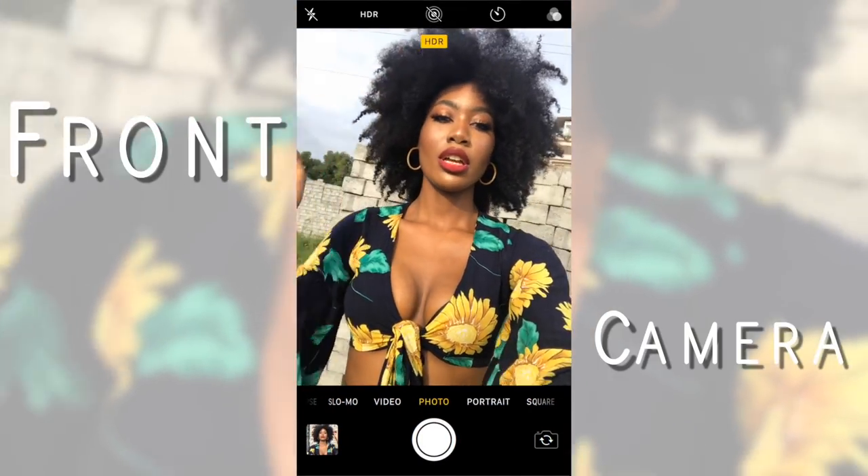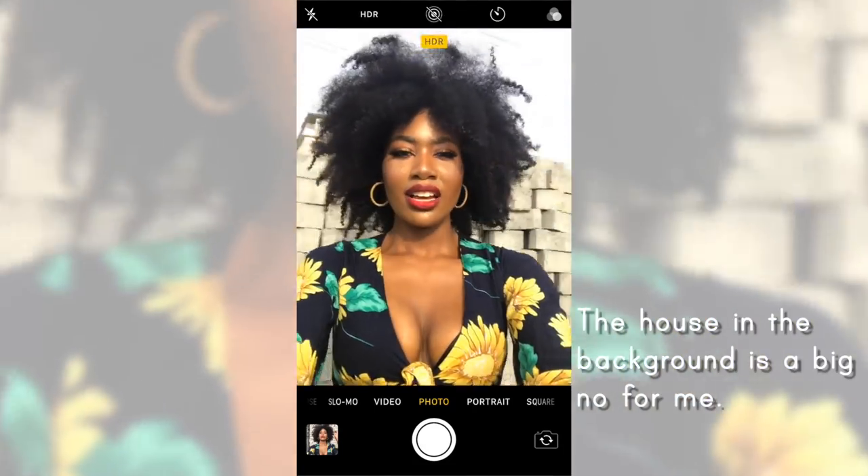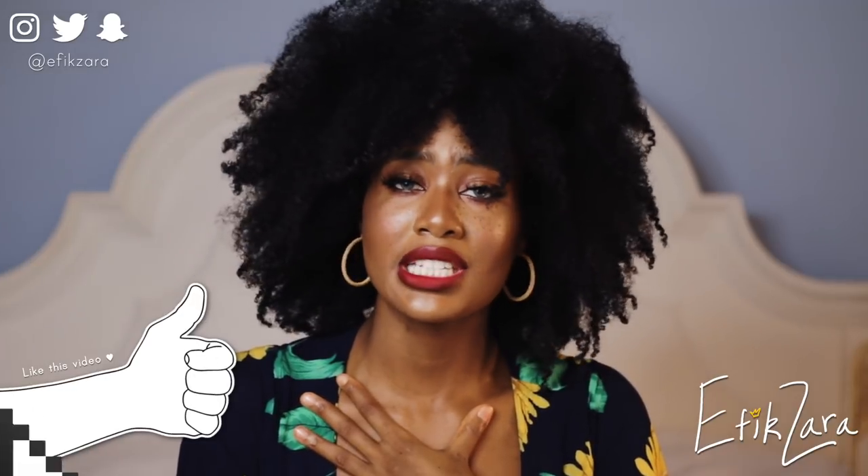Tip thirteen: when getting ready to take your selfie, practice with your front camera so you know your angles. It lets you check whether the background angle is good and whether your makeup and hair are still on point. Tip fourteen: take a ton of photos — like 101 photos, 101 different ways. There are times I've taken a hundred selfies and only two were up to my standards.